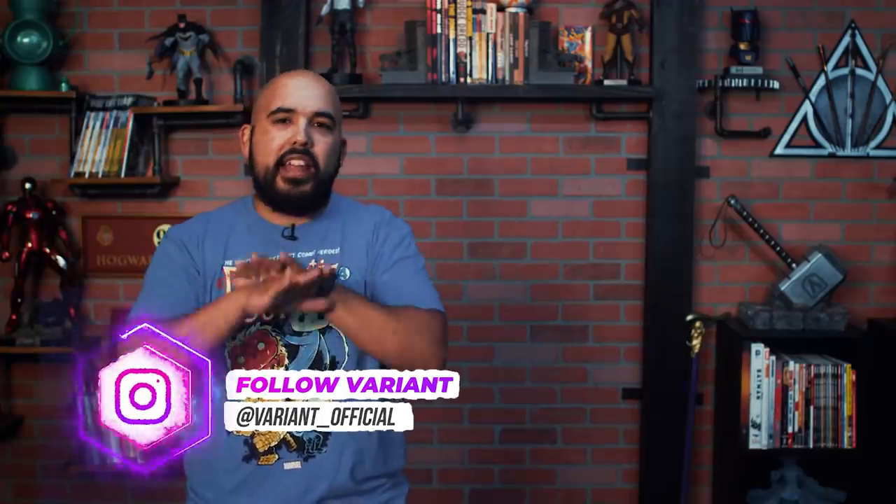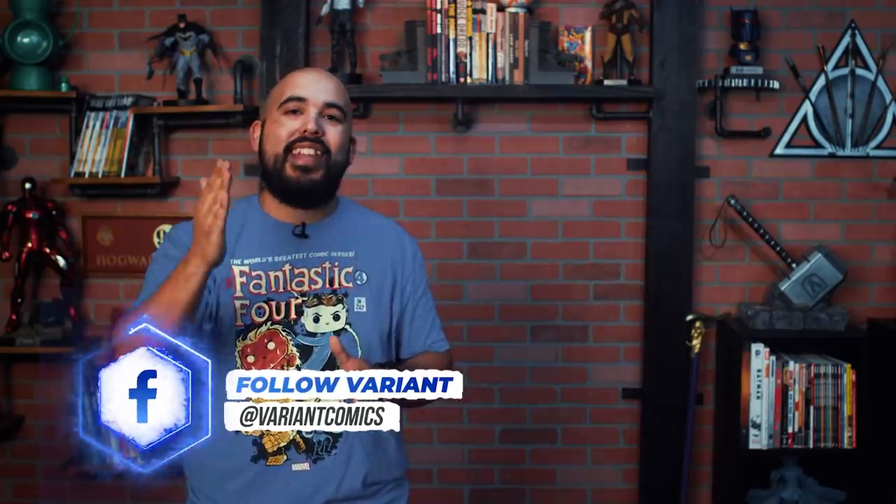And that's going to bring today's episode of Variant to a close. But if you liked today's episode, be sure to check out this one right here. And if you like all of our content, subscribe, like, and comment — it always helps the channel grow. I'll see you guys next time when I talk about all things comics.